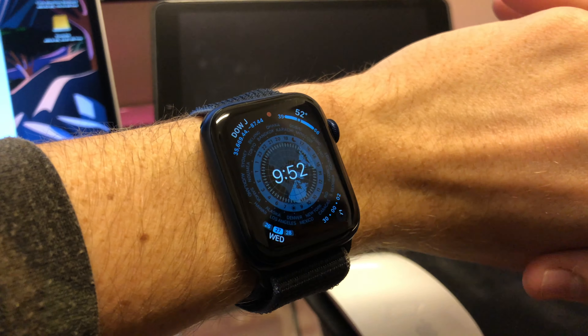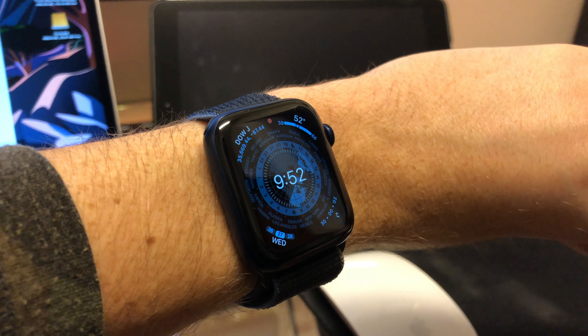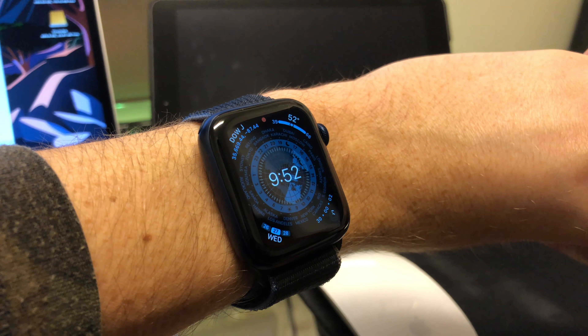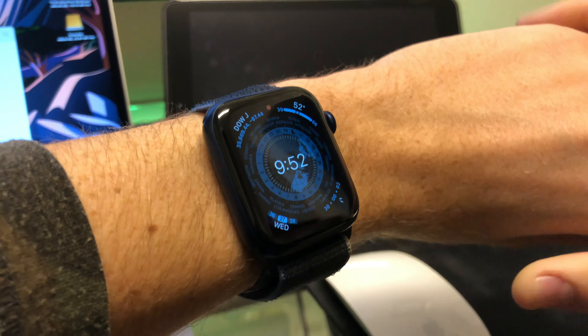And finally, this is actually a problem that I was experiencing. If you have a watch with the always-on display, like the Series 5 or later, there was an issue where the time was not accurate when the wrist is down. So right now, this is kind of the standby mode for the always-on display. When you look at it, it brightens up, and then when you put your wrist back down, it goes back into that standby mode.